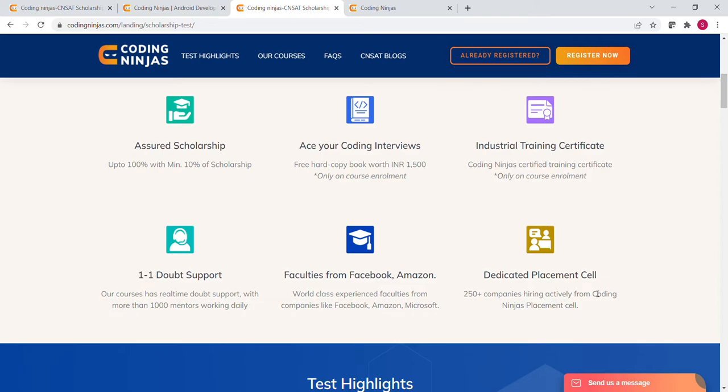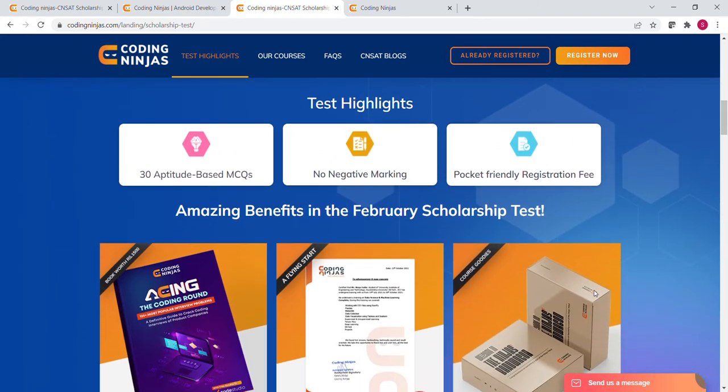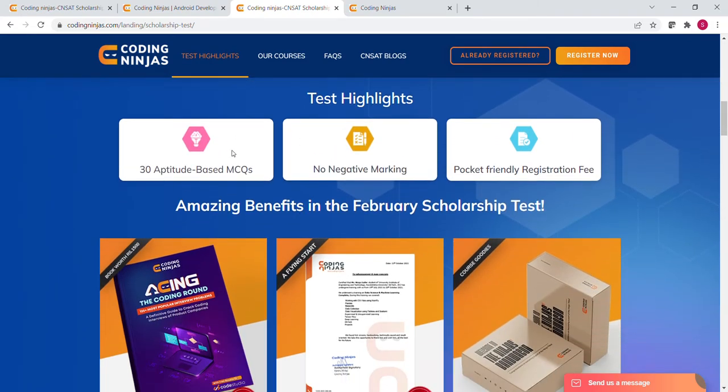Now let's see some test highlights. The test contains only 30 questions, which will be based on Aptitude. So if you don't know any programming language, don't worry — you can still apply. There is no negative marking, and the registration fee is pocket-friendly at just Rs.99. I have provided a coupon code in the description box, and by applying that code you will get a 50% discount on the registration fee.